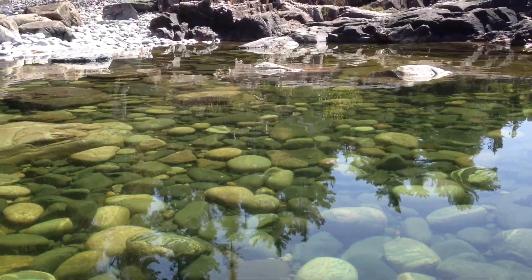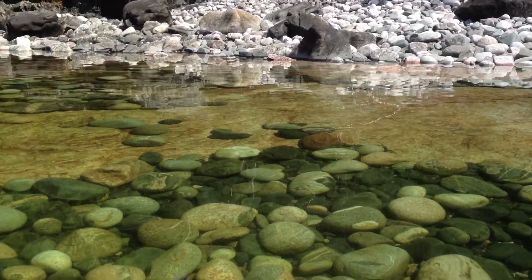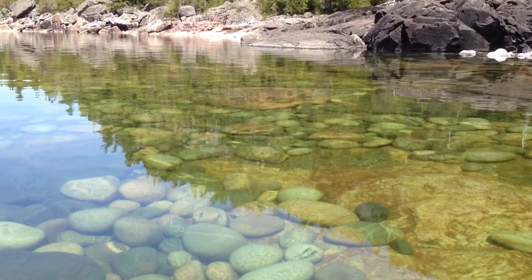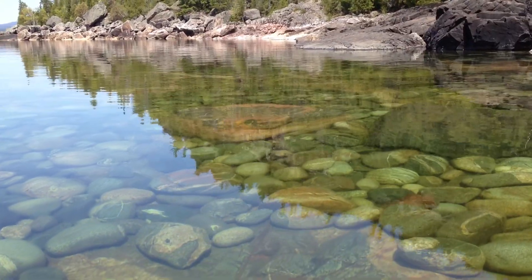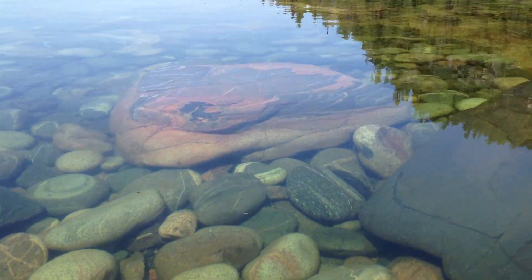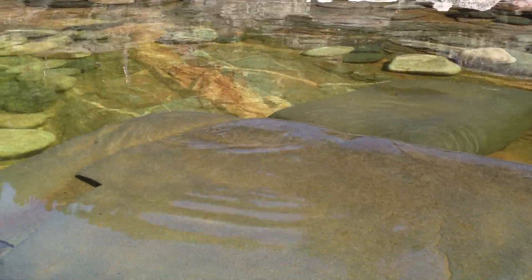Oh, and look at this — pink quartz. Pink granite with quartz. Look at that beauty. These black ones are basalt. They come from a basalt dike that's around here, which I'm not seeing right now.